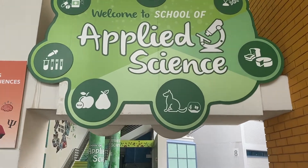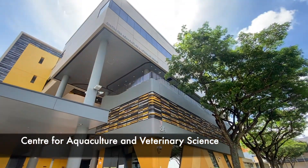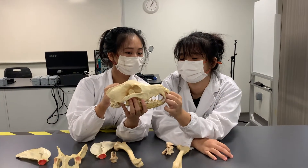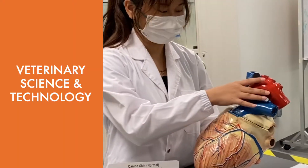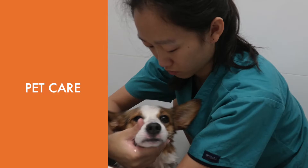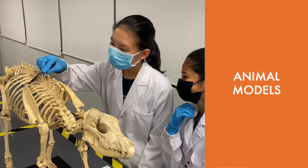Want to work with animals but don't know where to start? Tomasic Polytechnic's Diploma in Veterinary Technology will help you achieve this goal. This course offers a diverse range of studies in veterinary science and technology, aquatic animals, pet care, as well as animal models.